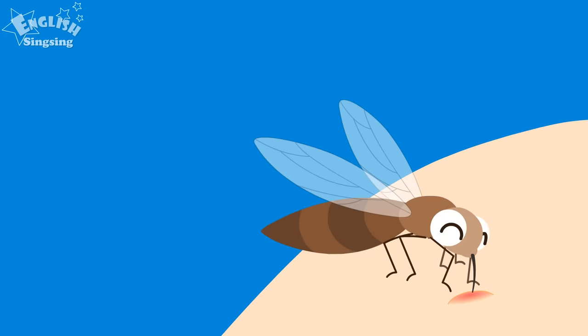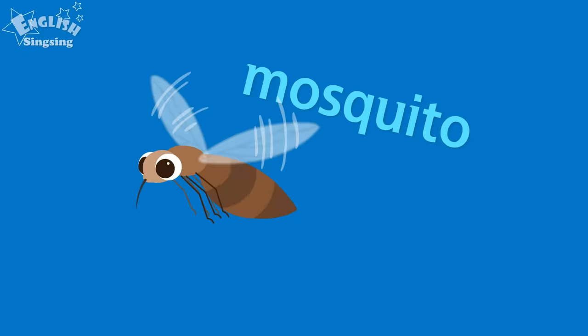A mosquito likes blood. Be careful of mosquito bites! Mosquito. Mosquito.